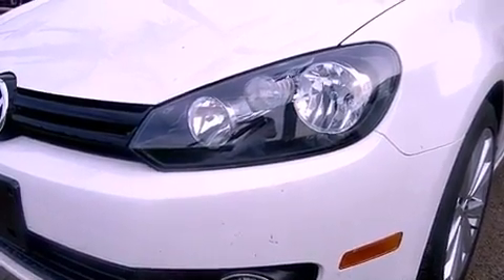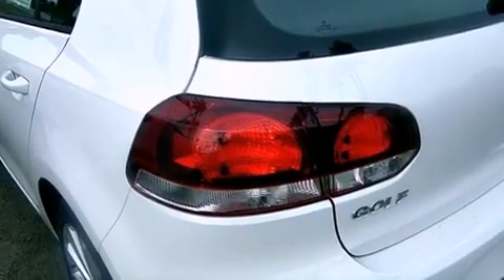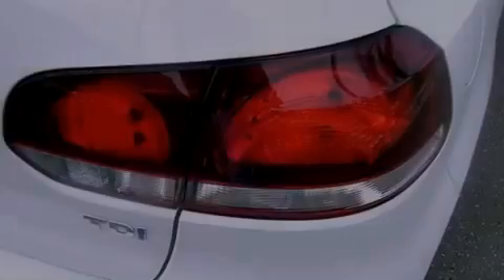air conditioning, cruise control, heated side view mirrors, an anti-lock braking system, side curtain airbags, and fog lamps.